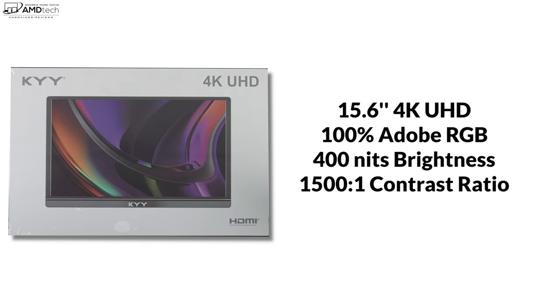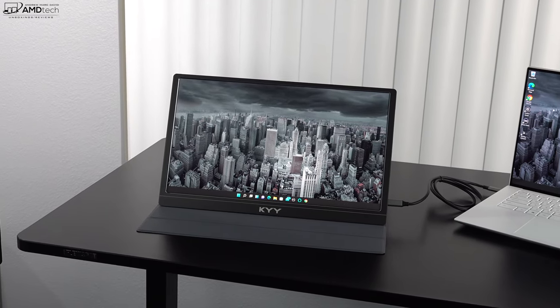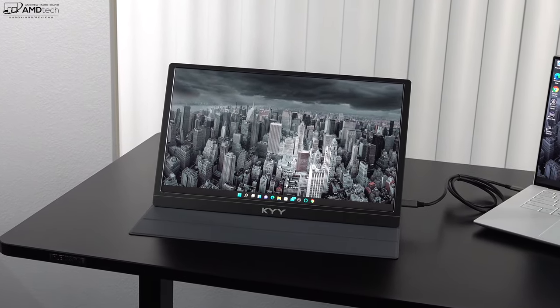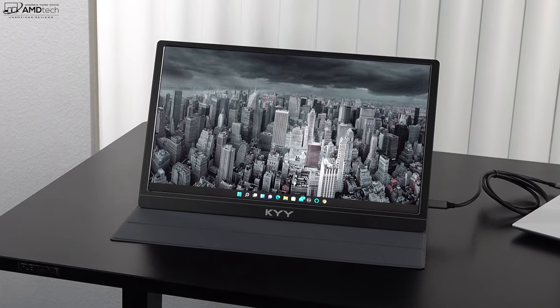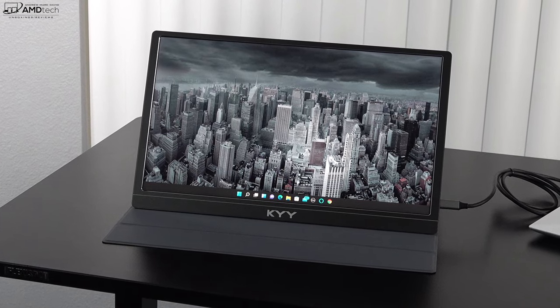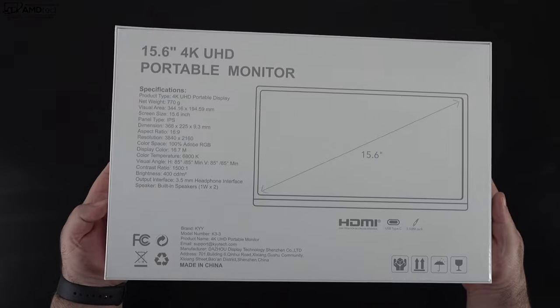What we're looking at is a 15.6-inch 4K UHD display with 100% Adobe RGB according to KYY — we'll test that of course — 400 nits of brightness, and a 1500:1 contrast ratio, all in a portable package. You can pick it up right now on Amazon for $249.99, that's $50 off the asking price. This is a really nice display that won't break the bank, and it allows you to take it as a secondary monitor on the road so you'll be more productive.